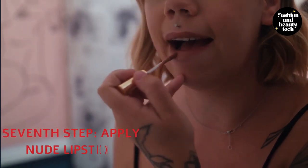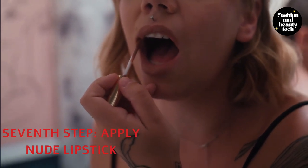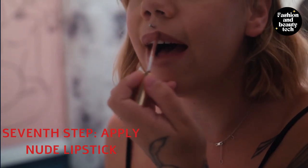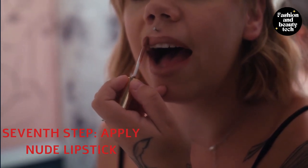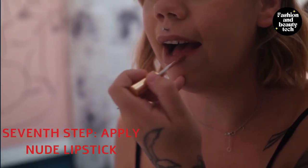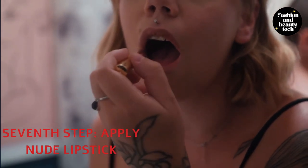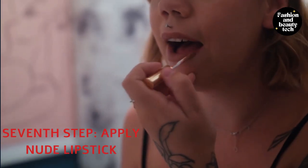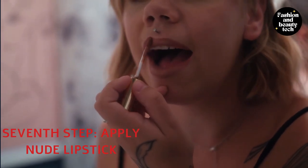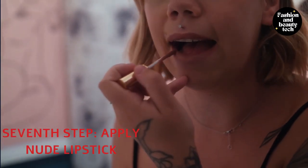Wearing nude lipstick will give you the perfect polished look. Nude lipsticks are specially formulated for those who want to wear them with lighter skin tones or lighter eye colors, as they have more pink undertones than reds and oranges. Apply a lip scrub to remove oil and dead skin cells, then smooth a lip balm or honey over the top, followed by lip liner and lipstick. The perfect nude lip can be achieved in three simple steps: exfoliate your lips, apply a primer for an even base, and finally apply lipstick or gloss. It is a timeless, elegant look that women around the world covet.